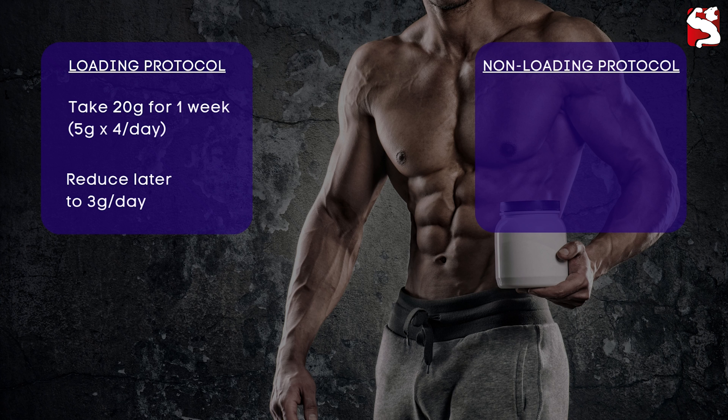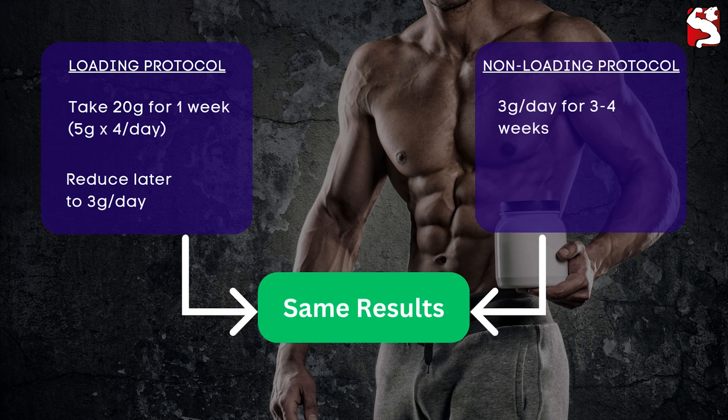The non-loading protocol consists of a steady 3-gram daily dose from the beginning, gradually increasing your muscle creatine levels over 3–4 weeks. Both protocols yield the same results, so your choice should depend on your preference for rapid effects or long-term consistency. The loading protocol can cause digestive discomfort when taking a high dose at once, but this can be mitigated by splitting the dose throughout the day.